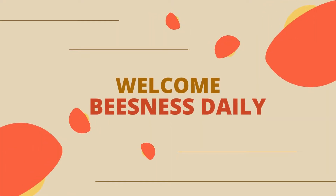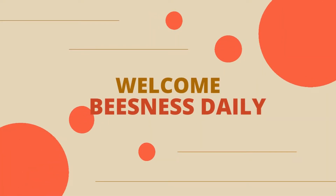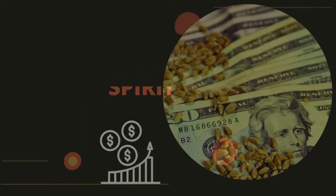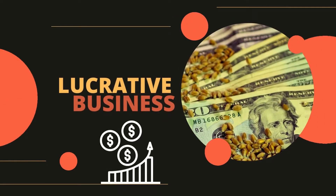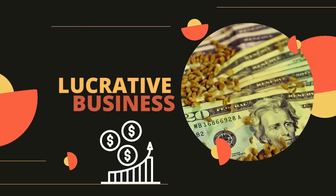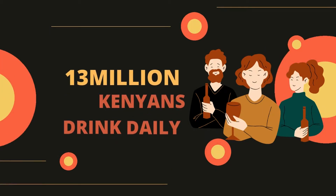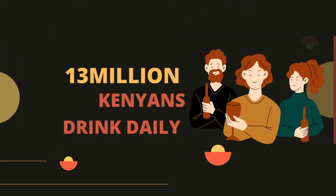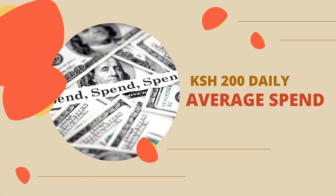Hello guys, welcome back to Business Daily. In today's video I will be guiding you on how to start a wines and spirit business in Kenya. As you all know, this is one of the most lucrative business ideas out there, with statistics showing about 13 million Kenyans drink daily, with each spending about 200 Kenya shillings.